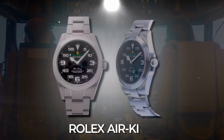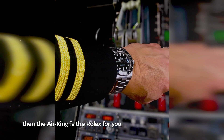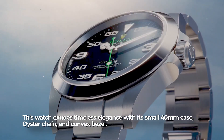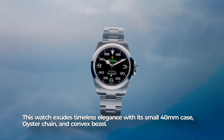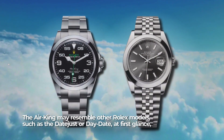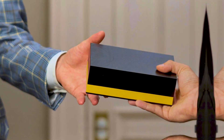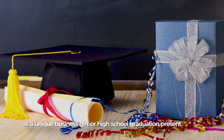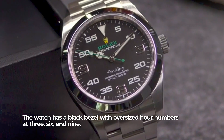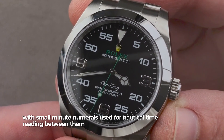For the pilot: Rolex Air King. If flying is your pastime of choice, then the Air King is the Rolex for you. This watch exudes timeless elegance with its 40-millimeter case, Oyster bracelet, and domed bezel. While it may resemble other Rolex models like the Datejust or Day-Date at first glance, it features distinctive aviation-themed details. The watch has a black dial with oversized hour numerals at 3, 6, and 9, with small minute numerals for nautical time reading between them.